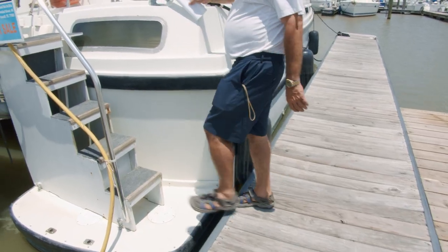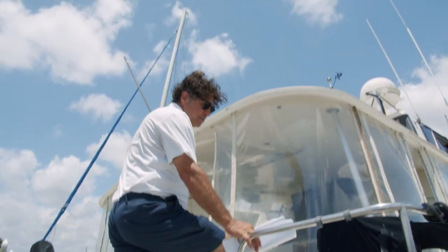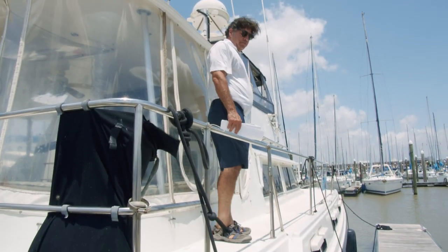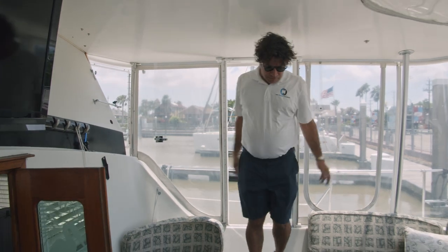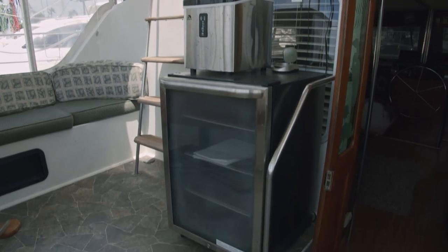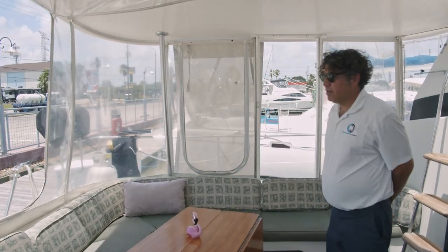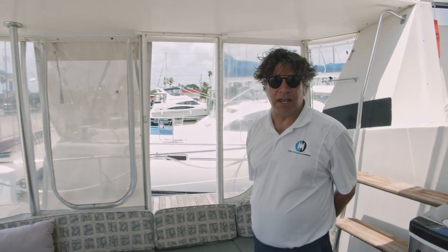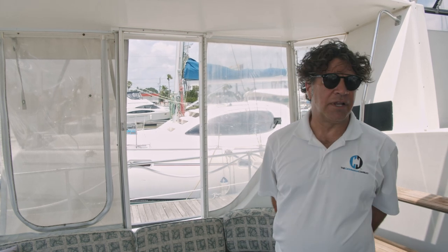Very easy to board, plenty of handholds, wide staircase to get up. We'll start off in the aft cockpit. As we enter from the starboard side, we come into the aft cockpit — giant seating room. You'll notice right away the big screen TV, outdoor ceiling fan, outdoor refrigerator, great-sized table for sundowners. Plenty of people can sit around the sides. You're fully enclosed in case of any kind of bad weather, and at the same time all these unzip and open up to have plenty of airflow.